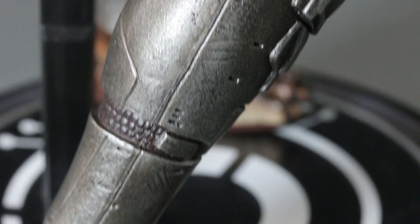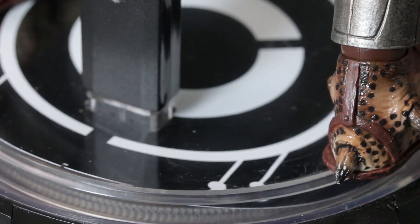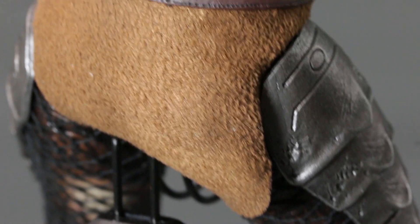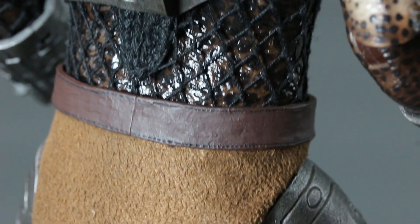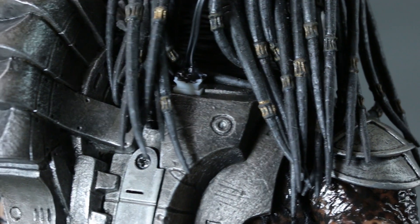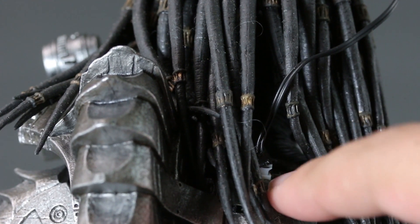I enjoyed having this figure. Every collector is going to hit a transition in their collecting life where they decide to focus on one line and get rid of others — and then you do it and realize you made a mistake. That's what I did with him. I'm pretty sure I could get him again somewhere in the $200–$250 range, but there are a lot of new figures coming out for my channel so it doesn't really make sense for me.